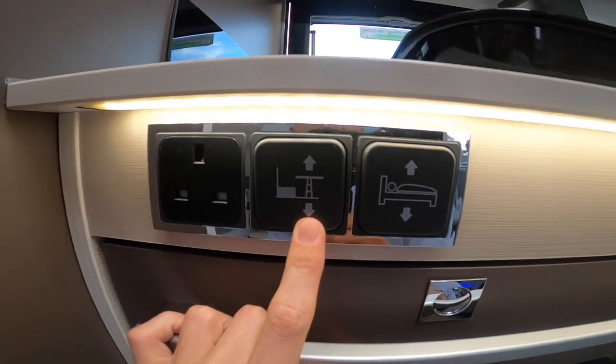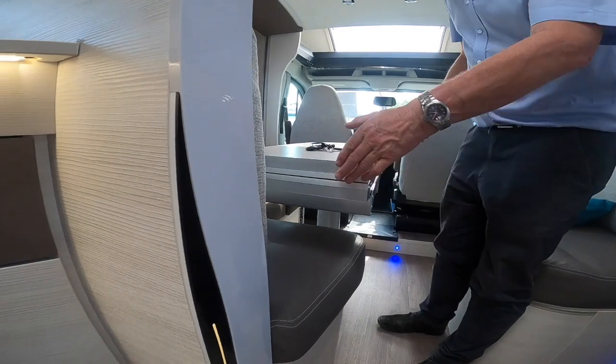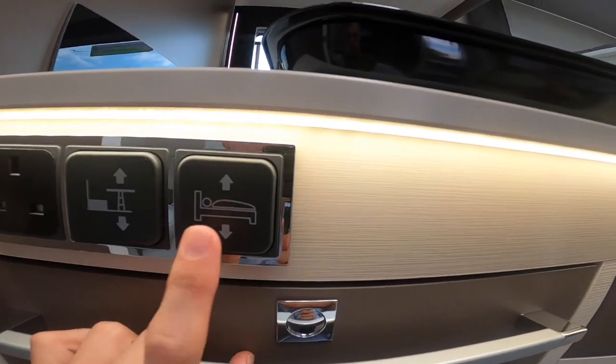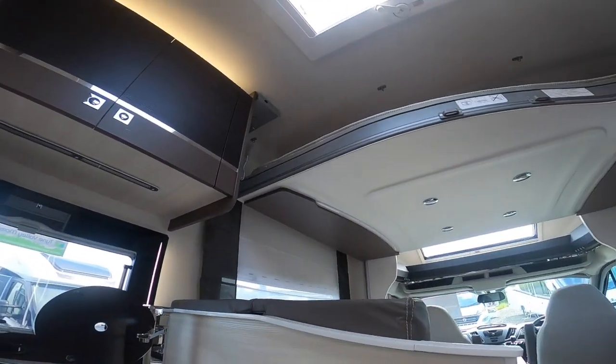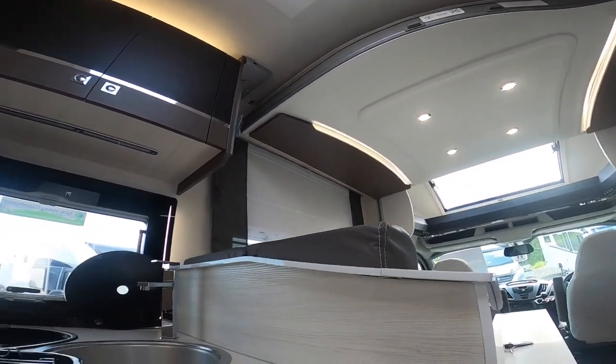You've got your electric button for your table, which I'll show you in a second. And you've got your electric switch for your drop down bed, which I'll come onto when we do the beds and the lounge.